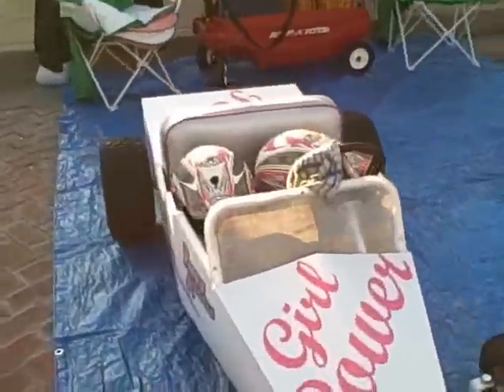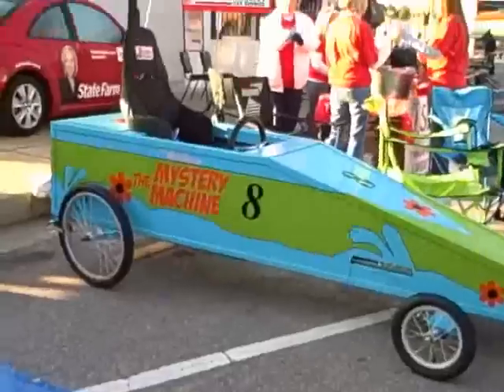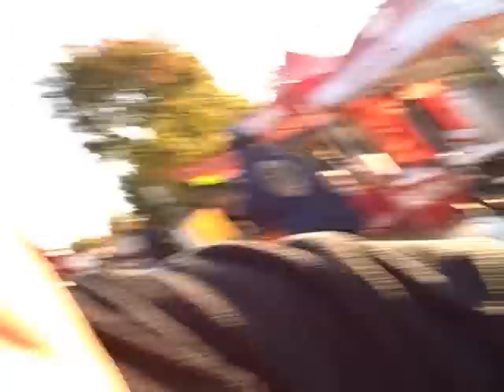There's another one of my favorites — the Girl Power one. That's right next to the Mystery Machine. You know, you can't go wrong when you've got the Mystery Machine out there. Get some Scooby snacks — maybe that's what they'll get for the winner's first prize.